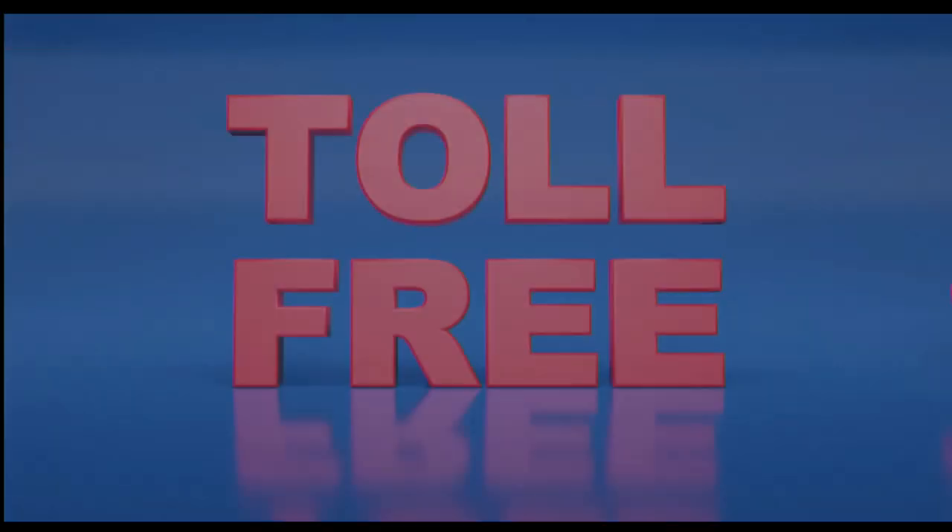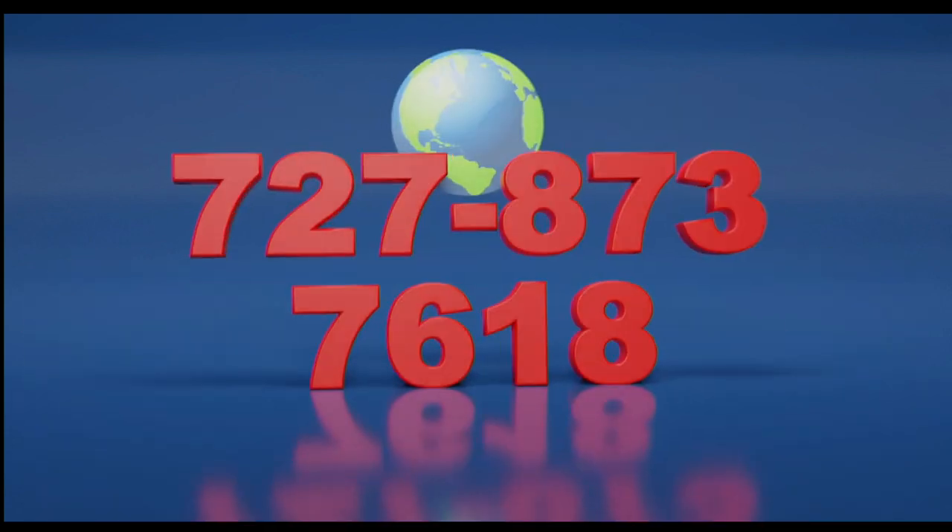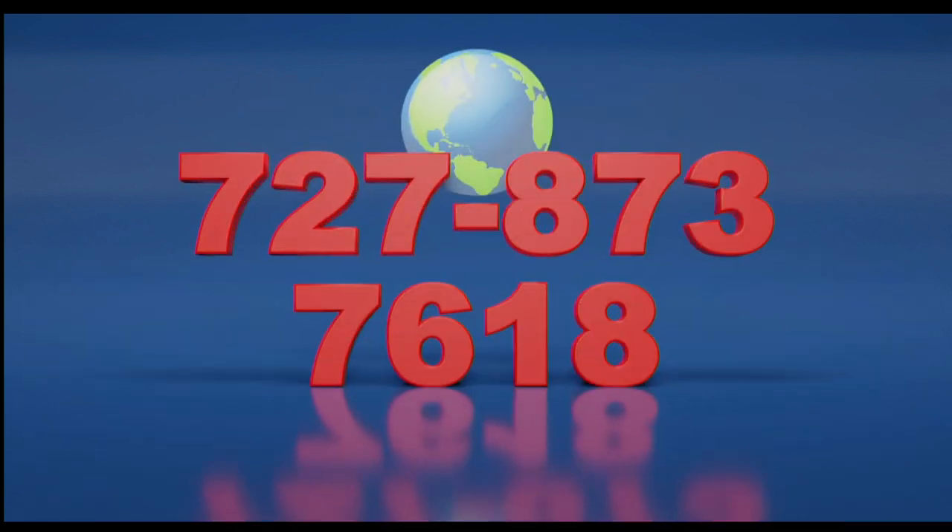Call now, toll free at 1-877-927-6648. Internationally at 727-873-7618.